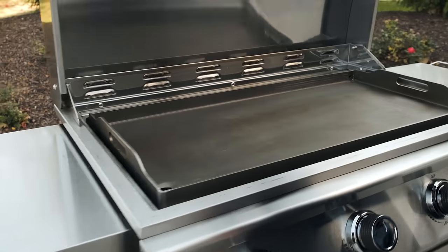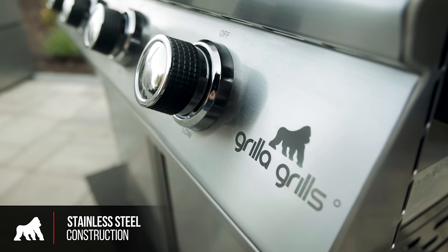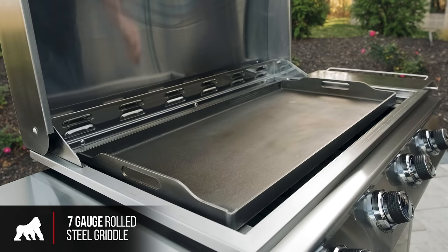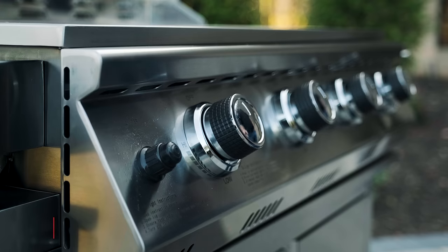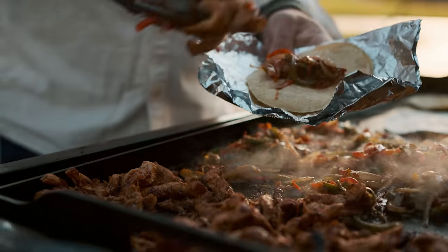A full-size griddle and gas grill built to Grilla Grills standards. Full stainless steel construction, a 7-gauge, 40-pound griddle surface, 5 16-inch stainless steel grates, 4 burners for 60,000 BTUs, and a double-walled stainless steel lid.